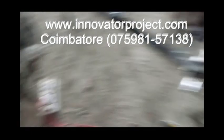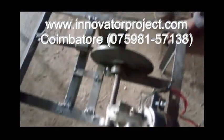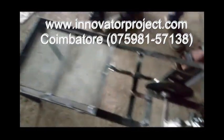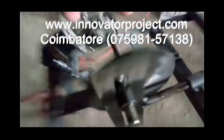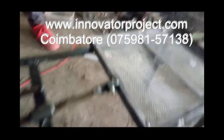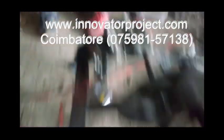At Innovator Project Training Institute, we have a rich experience of over 13 years of project training in streams like mechanical, electronics, automobile, robotics, production, electrical and electronics, electronics and communication, instrumentation, aeronautical and marine analysis lectures.